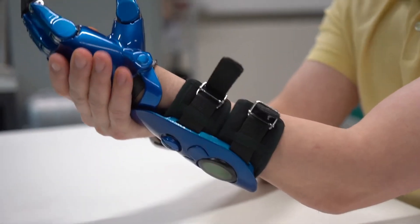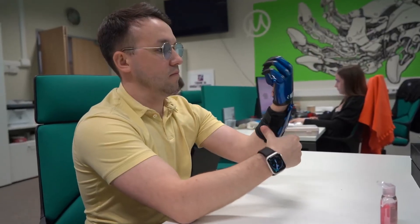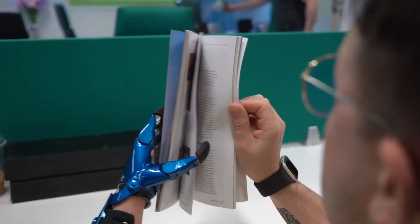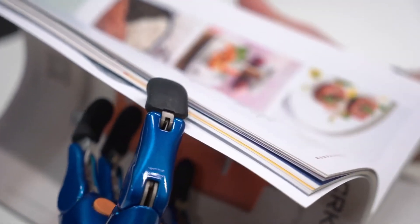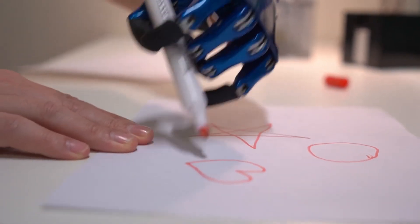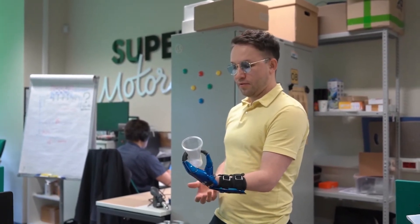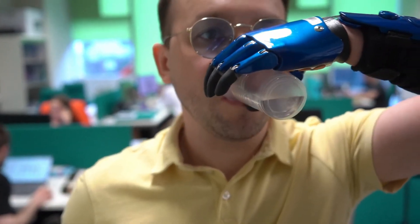Made with durable and lightweight materials, the CYBI fingers offer a comfortable fit and a realistic appearance, making them a discreet and effective tool for improving quality of life. The design focuses on providing a natural feel and a reliable grip, which is essential for tasks ranging from holding a pen to carrying a bag.